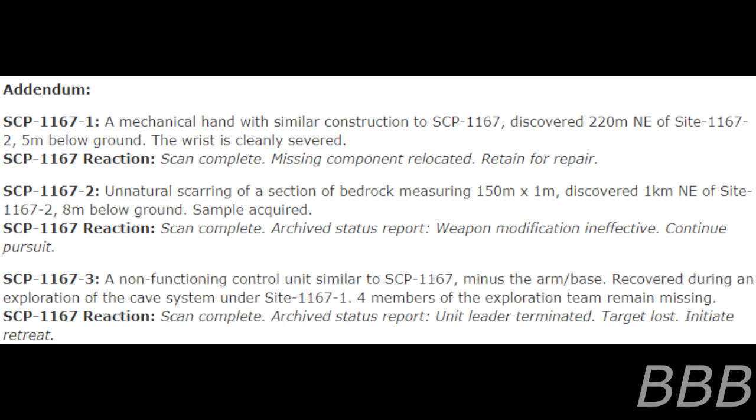SCP-1167-2: Unnatural scarring of a section of bedrock measuring 150 meters by 150 meters by one meter, discovered one kilometer northeast of site 1167-2, eight meters below ground. A sample was acquired. SCP-1167 reaction: "Scan complete. Archive status report. Weapon modification: Infector. Continue pursuit."